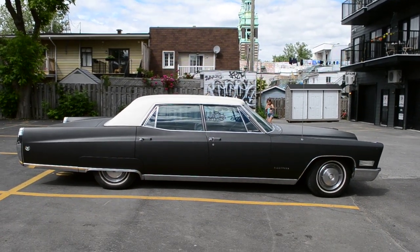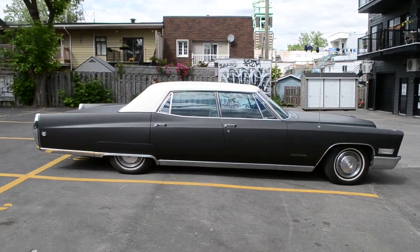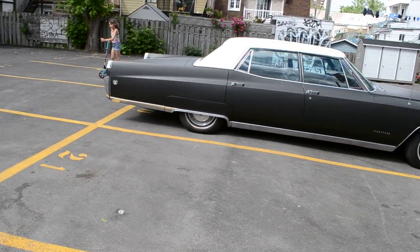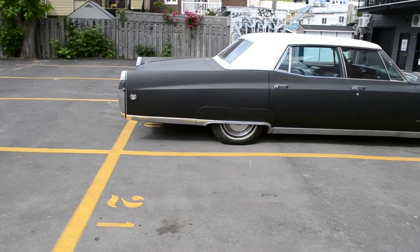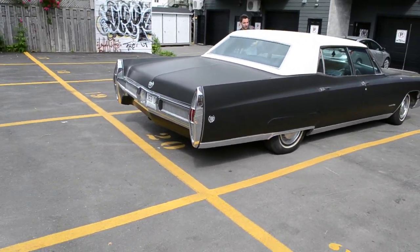What a behemoth. Look at that — it's bigger than the parking spot. And if there's one thing I've noticed about parking spots nowadays, the ones made for condos and whatnot are usually smaller because cars are generally smaller than they used to be.